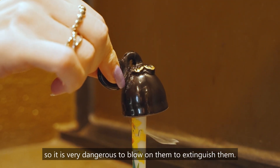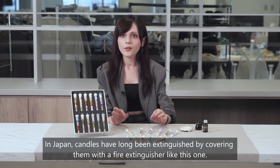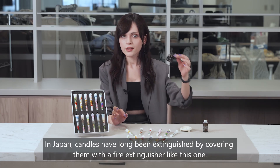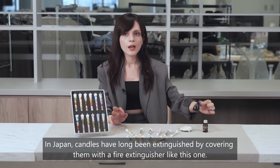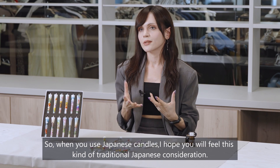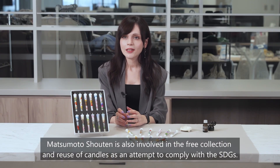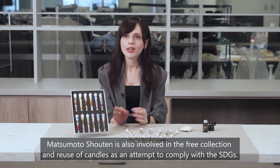It is very dangerous to blow on Japanese candles to extinguish them. In Japan, candles have long been extinguished by covering them with a fire extinguisher like this one. When you use Japanese candles, I hope you will feel this kind of traditional Japanese consideration.